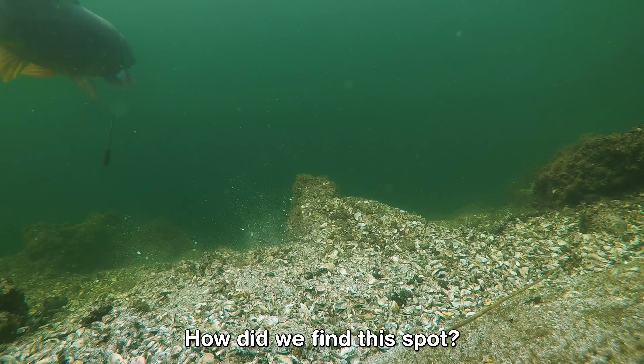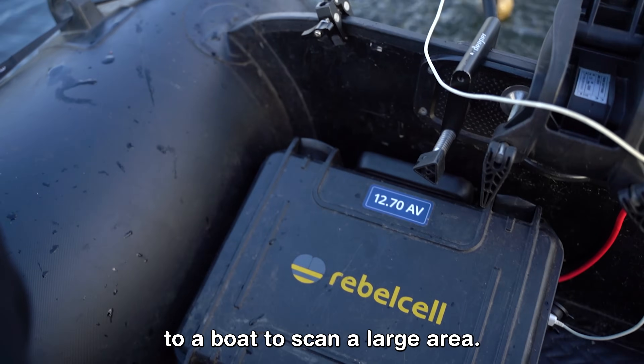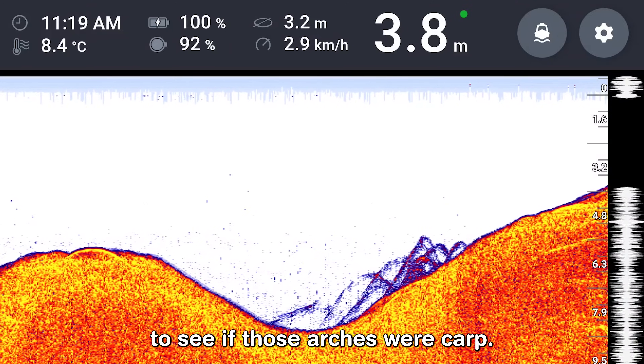How did we find this spot? We used a Deeper attached to a boat to scan a large area. We saw a big shoal of fish on the sonar shown as arches, and Jeffrey jumped in the water right away to see if those arches were carp.